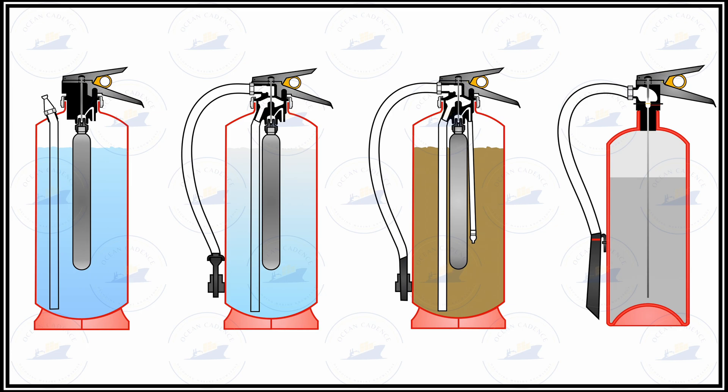For pressure testing specifications of these extinguishers, the pressures have already been mentioned in previous videos where the extinguishers were detailed.